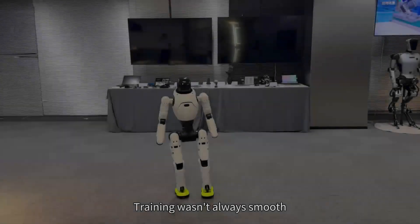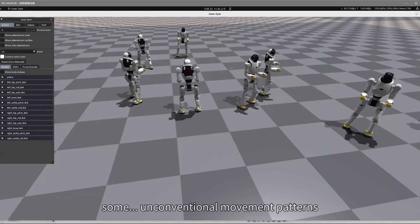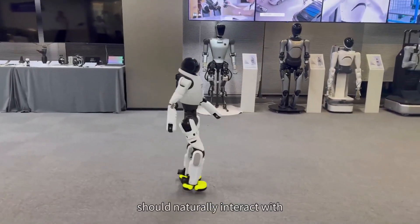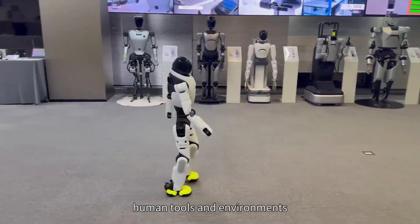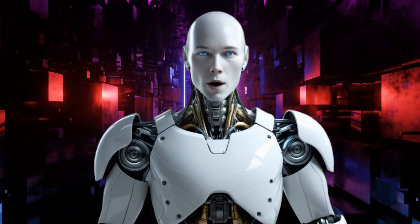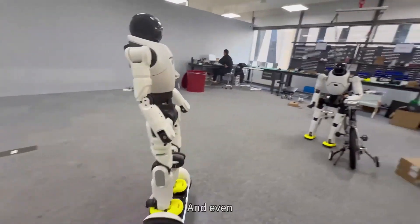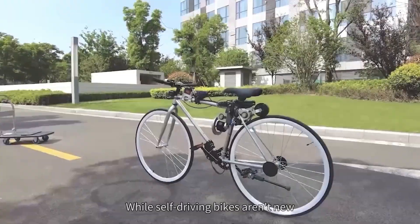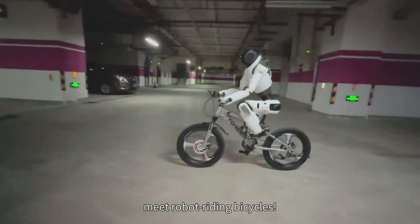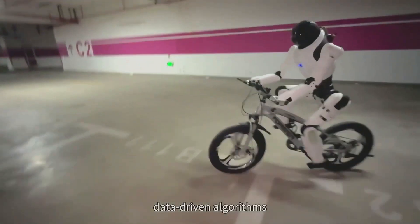AgiBot isn't just making a statement with its hardware — it's also pushing boundaries in artificial intelligence. LinkC X2 is powered by a sophisticated AI system that allows it to interact with humans in a way that feels completely natural. Reinforcement learning plays a key role in this. Instead of being programmed with a rigid set of instructions, the robot learns through experience. Using a technique called Sim2Real, it trains in a virtual environment before transferring that learning to its physical form. This means the robot isn't just following commands — it's adapting, improving, and evolving with each interaction.